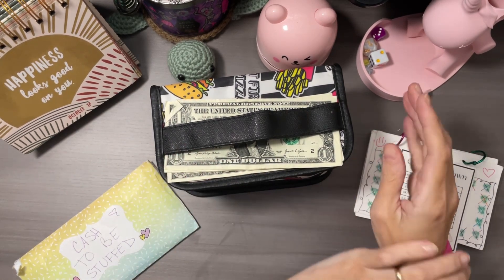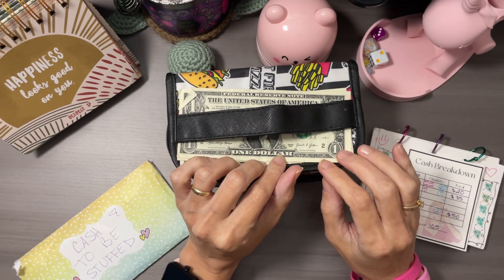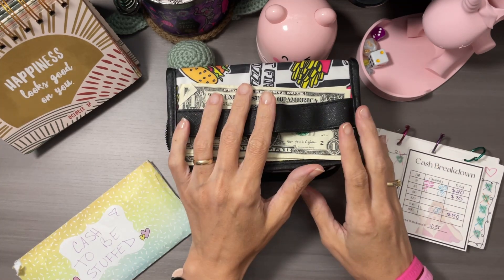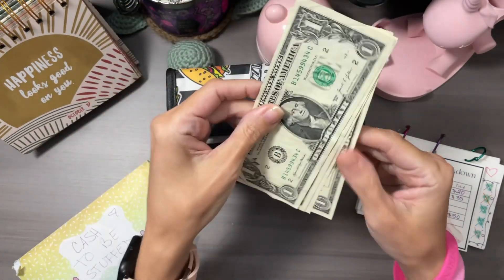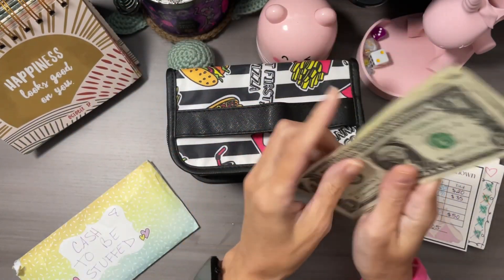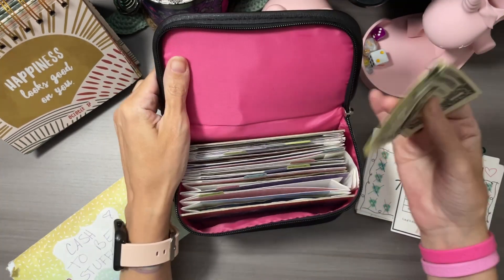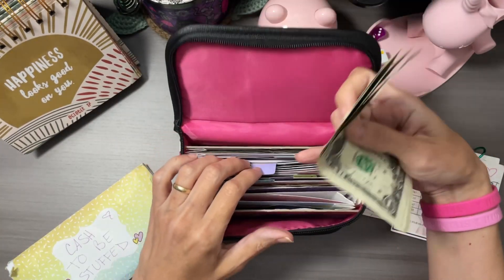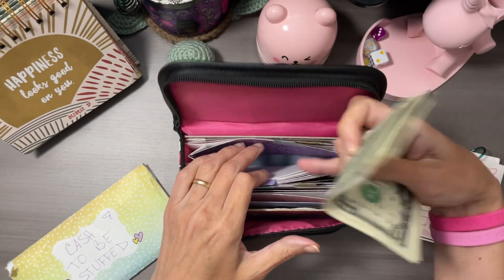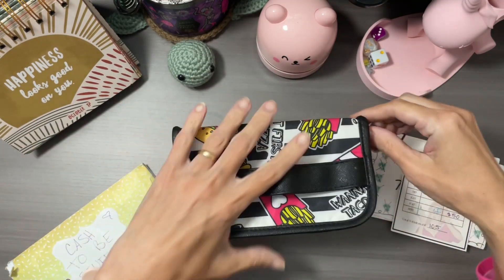Hey friends, this is Nicole with Chat with Nicole and Budget, and today we are working on our ABC challenge. I actually have four dollars from last week — I absolutely forgot that I started the letter W, you guys. Too funny. So I am going to put this into the letter W.